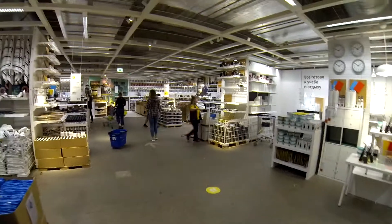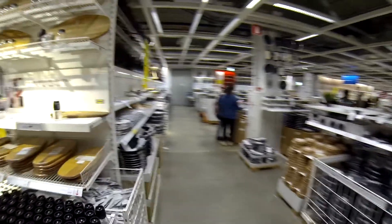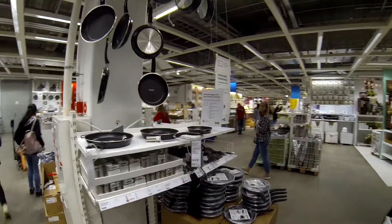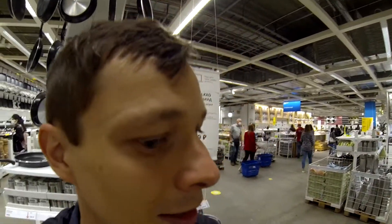You can buy small stuff for your home here, like towels, plates, and so on. In our IKEA it's on another floor. You can see how it looks — a lot of people are here. I wonder if it's like the same kind of IKEA in your country.